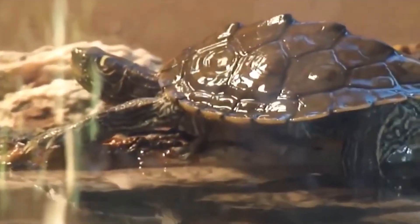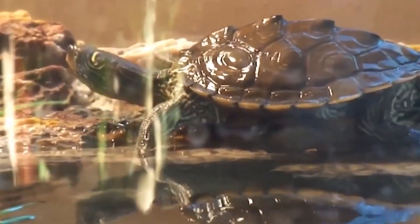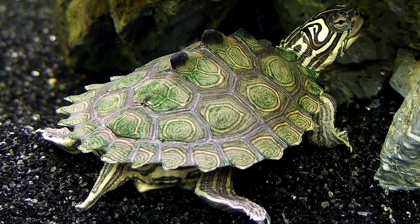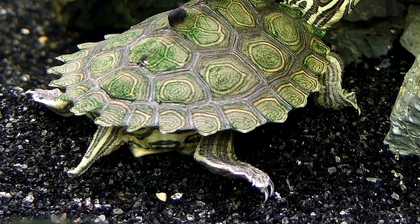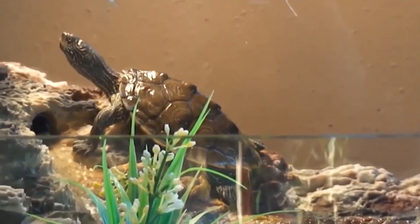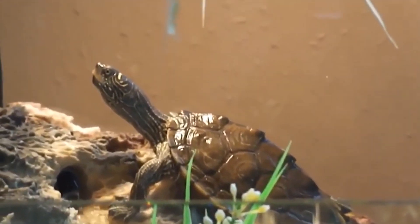Social Behavior. Map Turtles are generally solitary creatures, but they may sometimes be found in groups during mating season or in favorable habitats. Communication. Map Turtles are not known to make any vocalizations, but they use body language to communicate with each other. For example, a turtle may raise its head or swim away to signal to another turtle that it wants to bask on the same log.